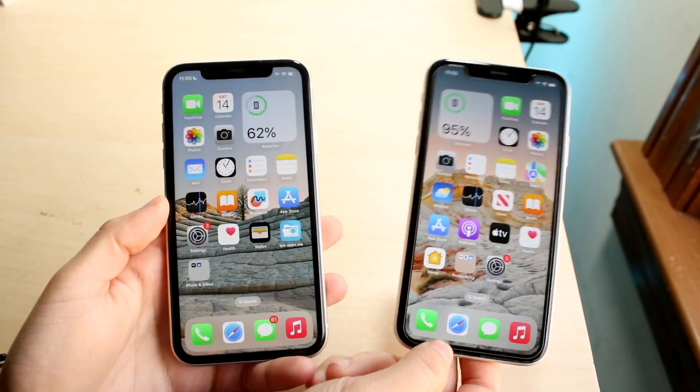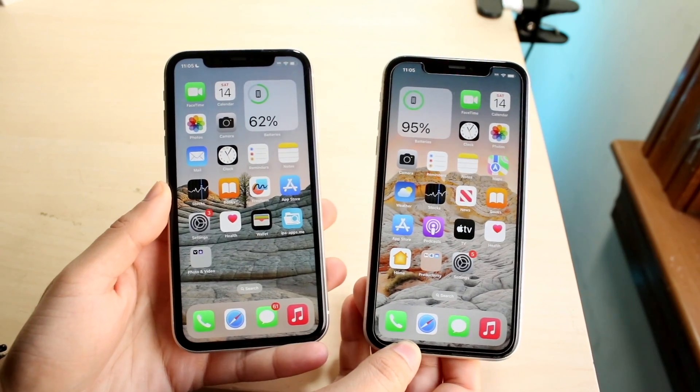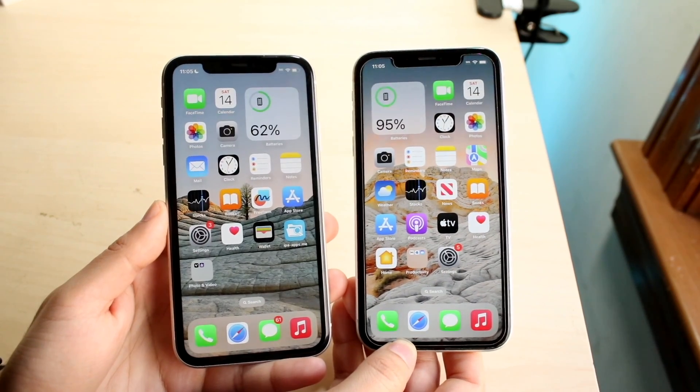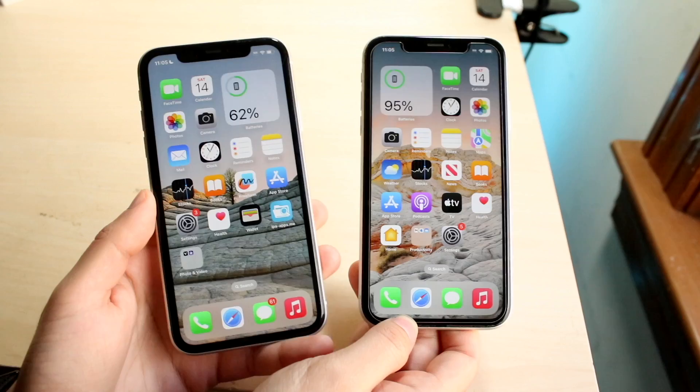Well everyone, it's time for us to go ahead and take a look at the iPhone 11 and see how it holds up against the iPhone XR in 2023. Both these phones are very interesting. If you want to pick up any of these phones I would recommend this year, links will be down in the description. You can get them from there, you can also support the channel at the same time.